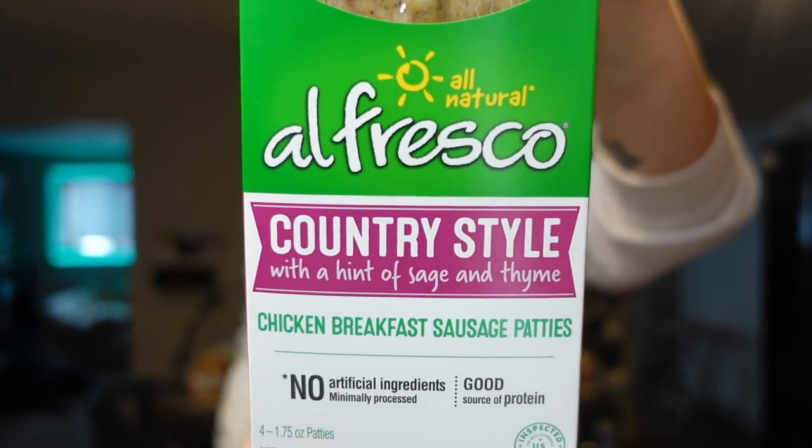Next I got these Al Fresco country style chicken sausage patties. They're the perfect size for a breakfast sandwich — two points for one patty, 80 calories, nine grams of protein. They're gluten free and fully cooked, so you just pop them in the microwave. Usually I'll make some eggs, heat one of these up, and put it on some Ezekiel bread. They're also good with pancakes. I feel like I can only ever find them at Meijer, though maybe Walmart has them too.